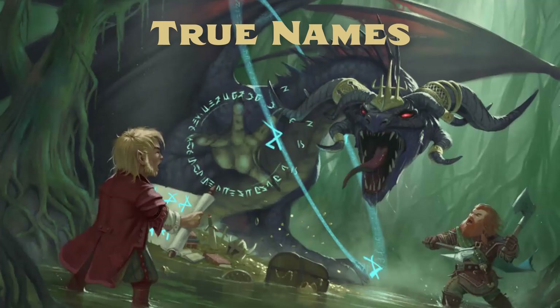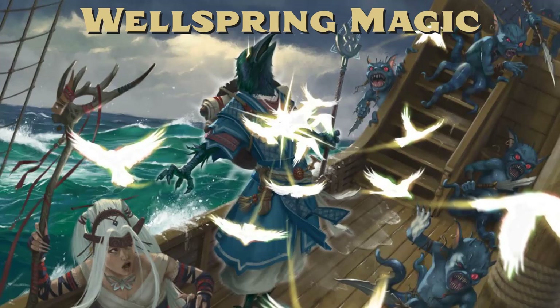Next is the True Name system, which grants bonuses for discovering and invoking a creature's true name. The last system is Wellspring Magic, which is reminiscent of wild magic from other systems. It allows members of the Wellspring Mage archetype to potentially cast spells of increased power, but at the risk of losing control of the magics they wield and causing a surge of magic with unpredictable results.